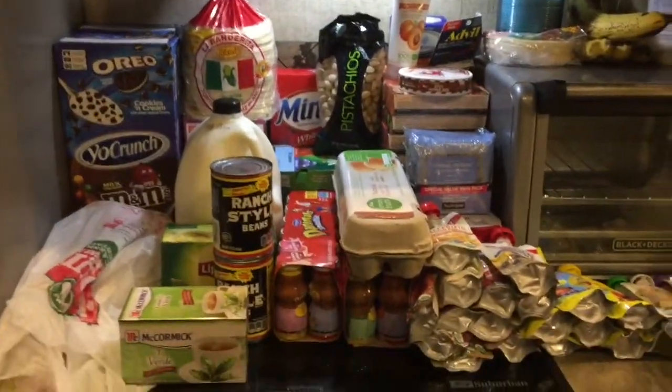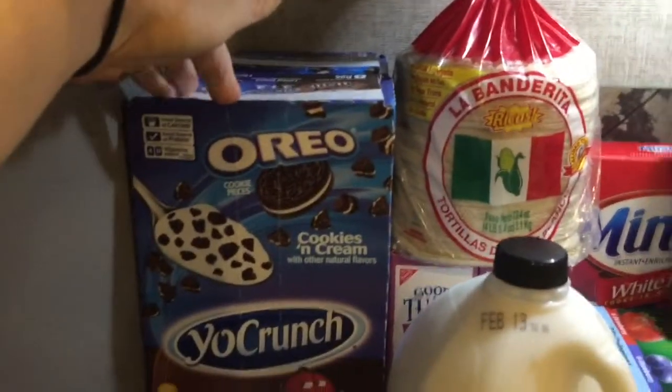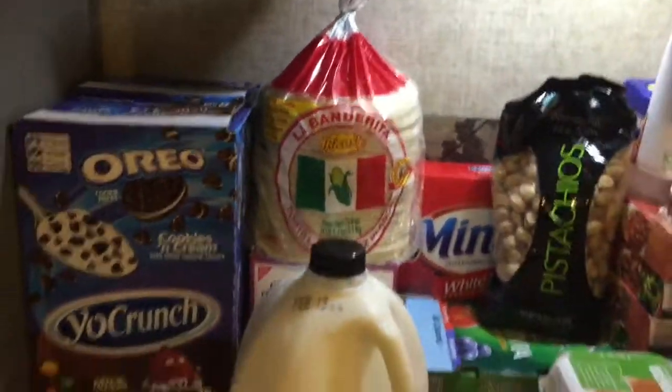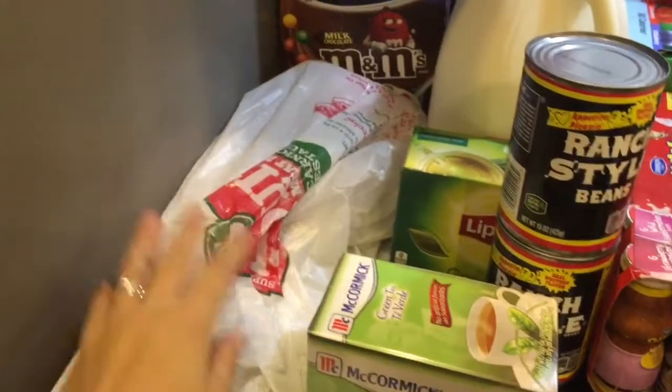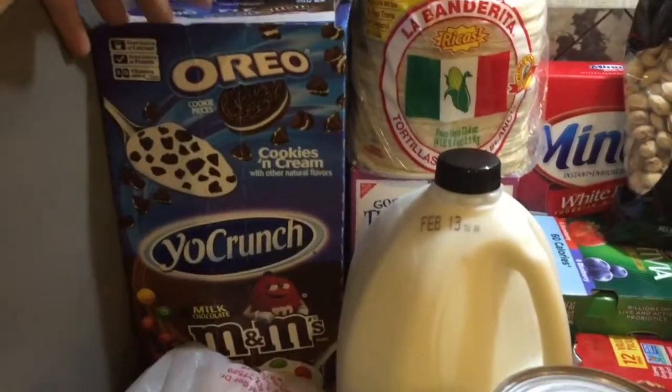Hi guys, welcome back to another grocery haul. I want to go ahead and start over here. Half of this is going to be from Kroger's and half of it is going to be from La Vaquita, the Mexican store we go to out of our town.